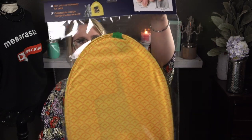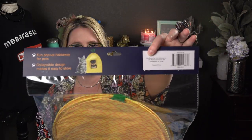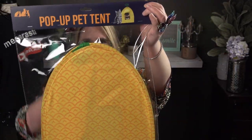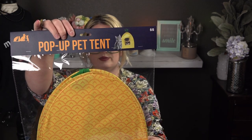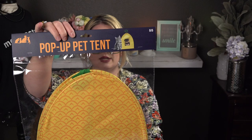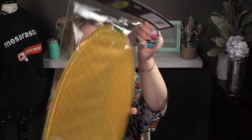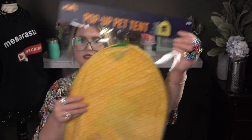I got this for my cat — it's a pop-up tent pet tent, only five dollars. They also had a shark one but I liked the pineapple one. It's a collapsible design that makes it easy to store — a fun pop-up hideaway for pets. It's lightweight, probably polyester material. Five Below also has really good deals on pet supplies.